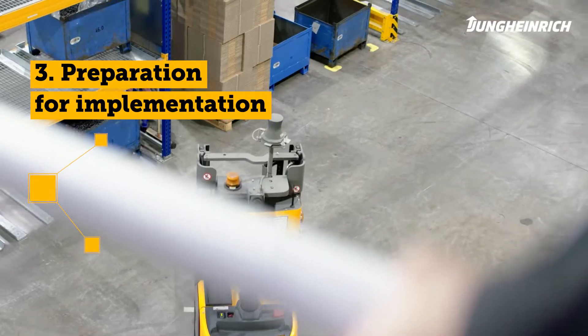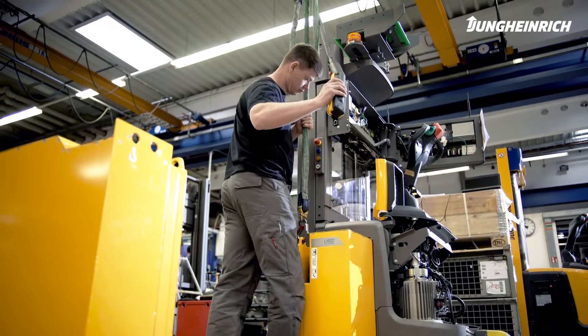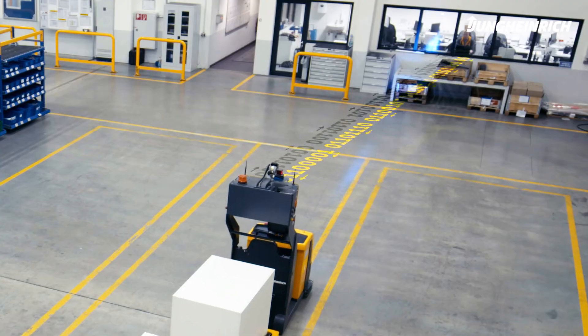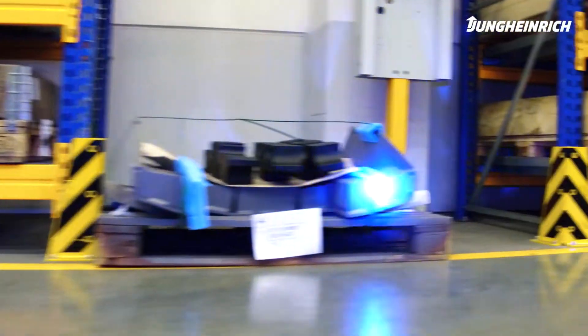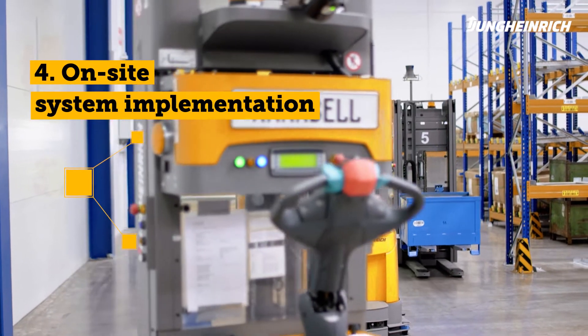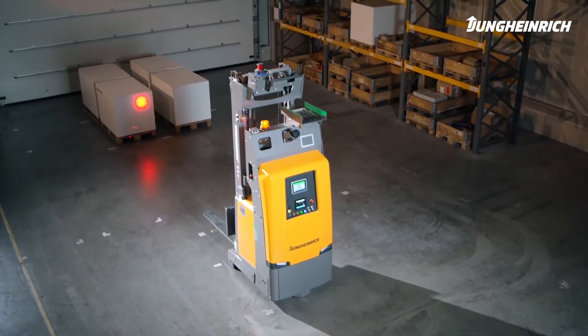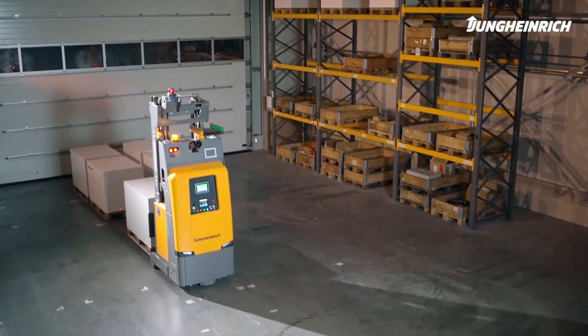Phase 3 – Preparation for implementation: while production of the automated guided vehicles begins at Jungheinrich, the software and the environment are prepared at your site. One major advantage is that there is no need for reconstruction in your warehouse. Phase 4 – On-site system implementation: the vehicles are tested on-site, then personally integrated into the system by our team. Fine-tuning ensures smooth processes.